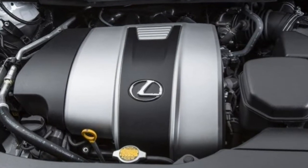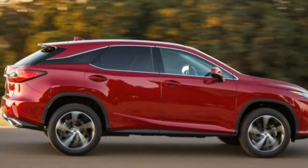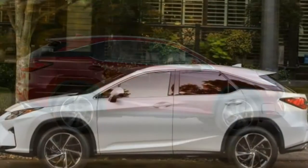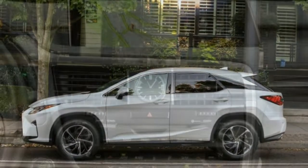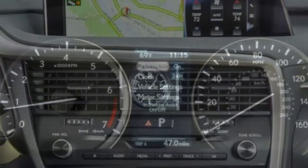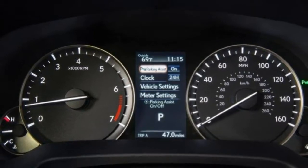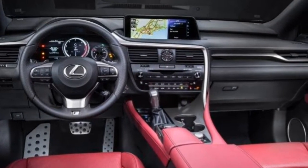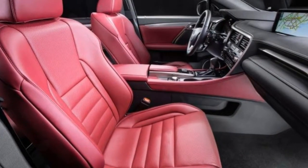Also standard is a rear-view camera, adaptive cruise control, safety connect emergency communications, and a suite of driver safety aids — the Safety System Plus package — including lane departure warning and intervention, forward collision warning and mitigation with automatic emergency braking. Bluetooth, an 8-inch display, a smartphone-integrated navigation system, and a 9-speaker head unit are also included.